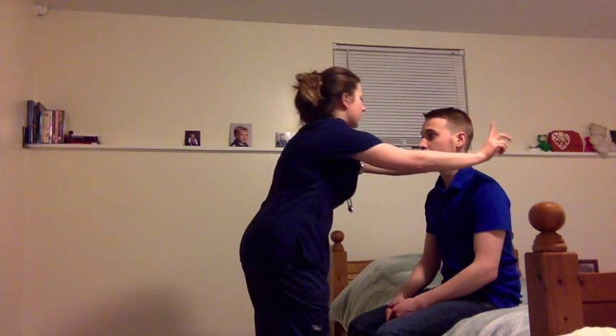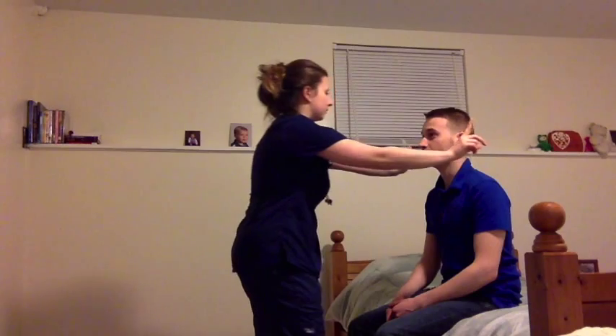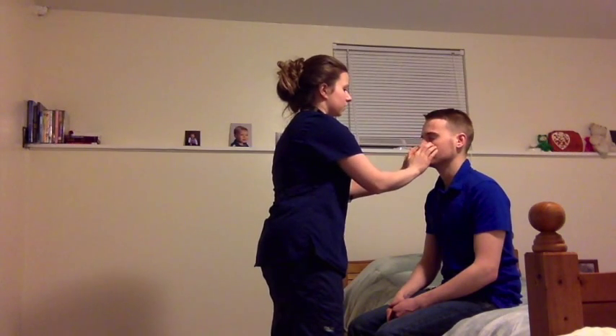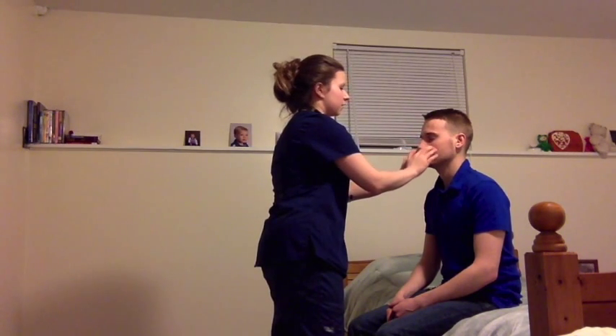Now I'm going to assess your peripheral vision. If you could just tell me when you see my fingers. See them. Peripheral vision is intact. Now we're going to move on to the nose and sinuses. I'm just going to palpate your sinuses — your frontal sinuses, your maxillary sinuses. Any pain or tenderness present? No. Patient reports no pain or tenderness upon palpation of the frontal or maxillary sinuses, no edema or swelling or congestion, so sinuses are both clear.